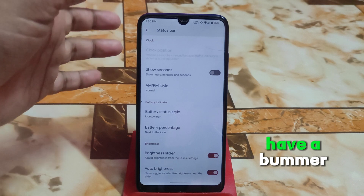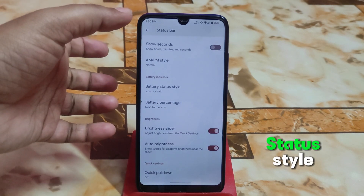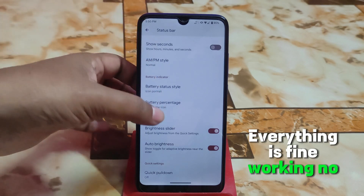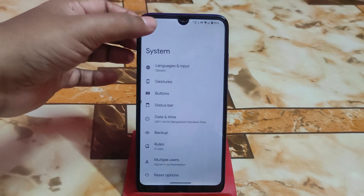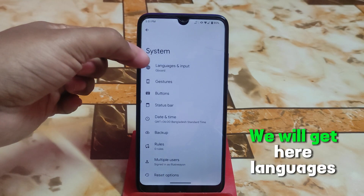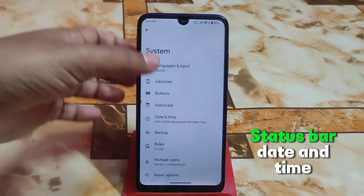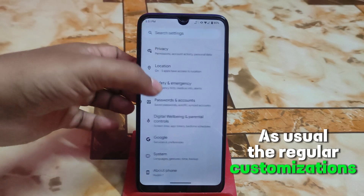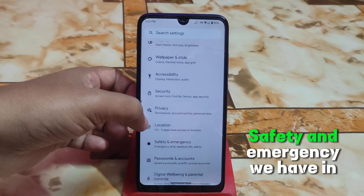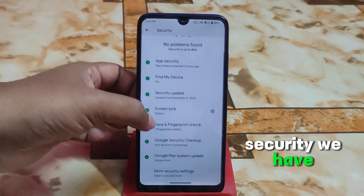Battery status style and battery percentage are working fine with no issues. In the settings under system, we get languages and input, gesture buttons, status bar, date and time — the usual regular customizations are there. We also have digital well-being and parental controls, and safety and emergency options.